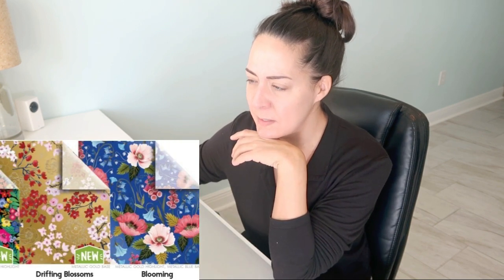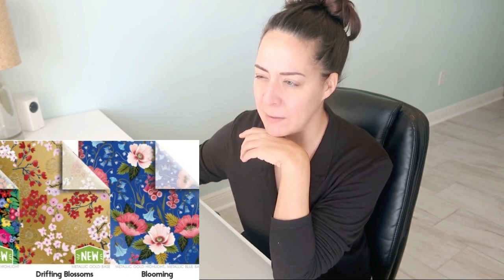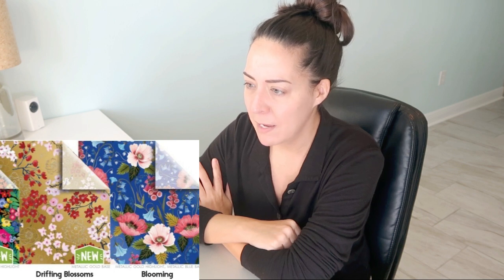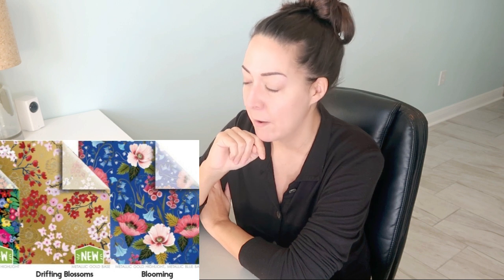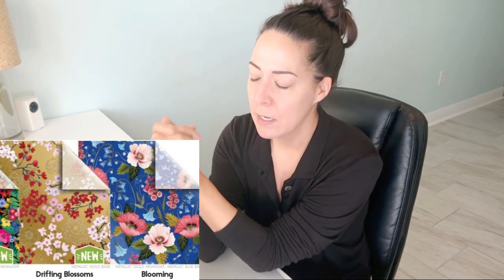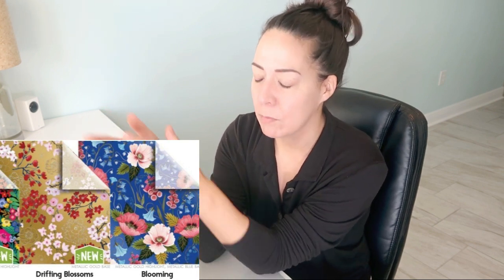Drifting blossoms — this one says it's new. I think I've seen something very similar from them in a gift wrap, so although the tissue paper might be new, I think I've seen this print before. It's a gold background with metallic gold, which is gorgeous. I just did a Christmas paper with a metallic gold background for the December packages and loved it — it gave off so much sparkle, light, and movement. Red flowers, pink flowers, and kind of a white sketch floral. I probably will order this; I have a theme for January and this would work.